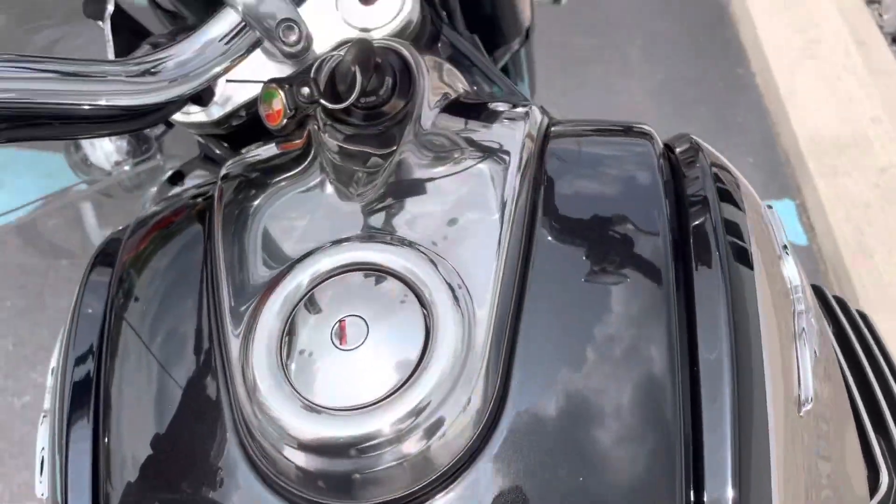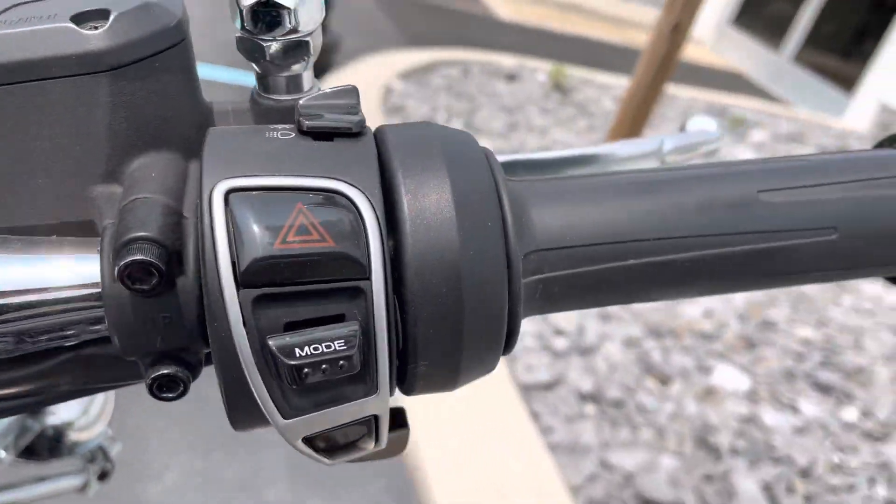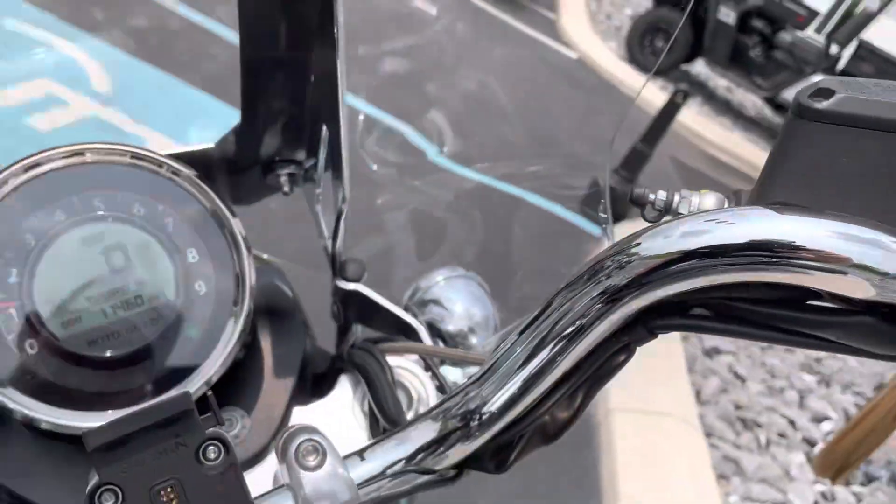It is just an immaculate bike. We've got 11,416 miles. Grips are in great shape.